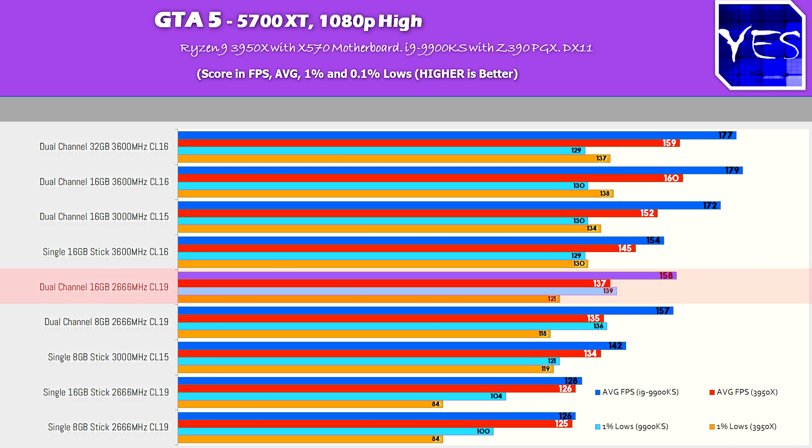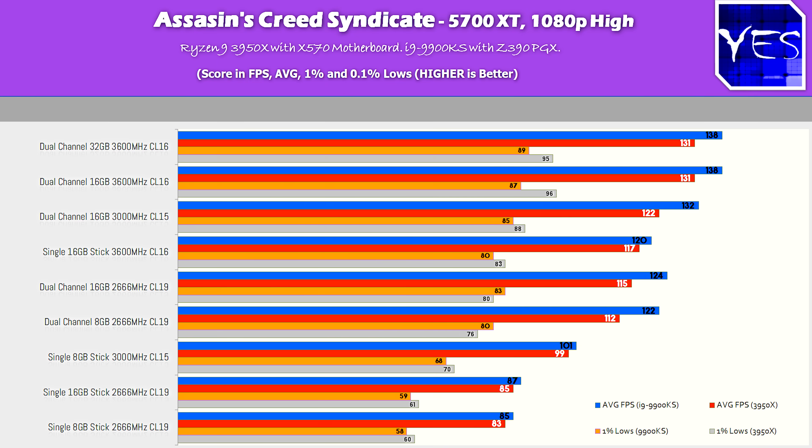Looking at Assassin's Creed Syndicate — the last title for the 5700 XT — we saw the two sticks of CL15 3000 battling it out again with that single 3600 CL16 on the Ryzen side. Intel followed the same trend as before, but it wasn't such a massive gap compared to GTA 5.